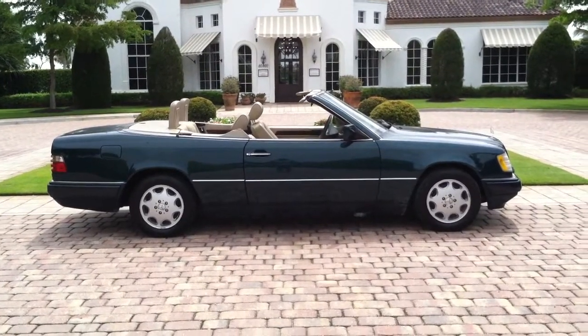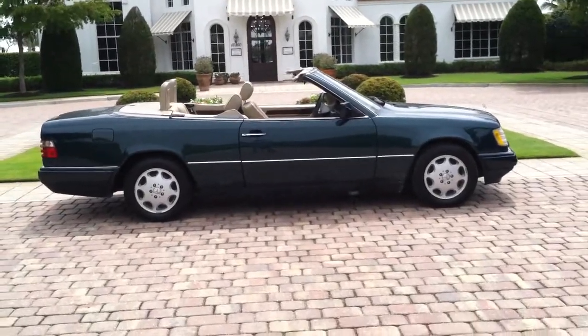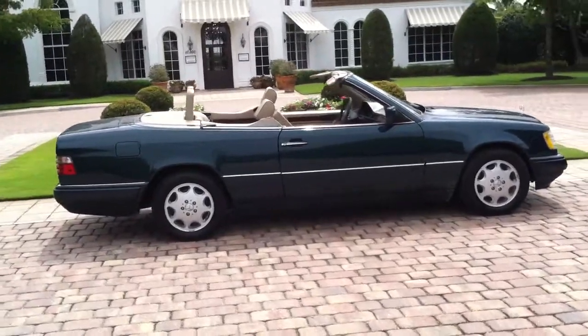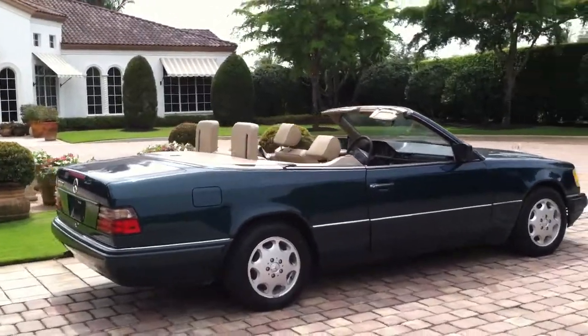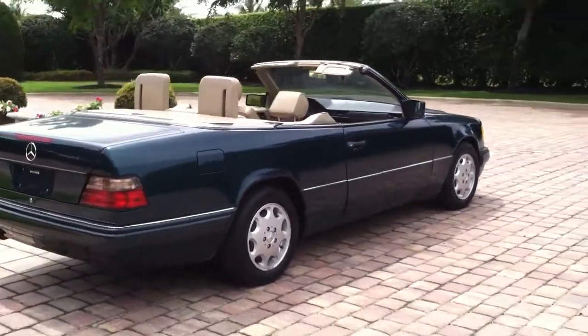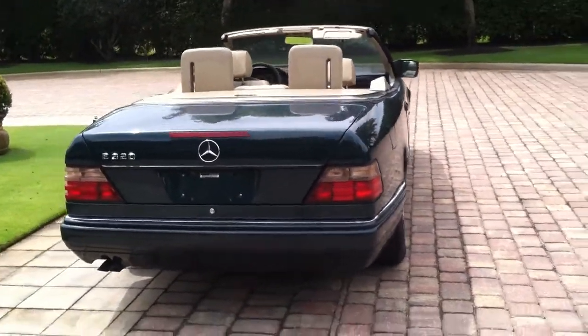Hey folks, today I'm here with my 1994 Mercedes-Benz E320 convertible coupe. It's green in color. It's in absolutely beautiful condition — there's no dings, dents, or scratches in the paint. This car is only one of 1,600 imported to the United States that year.